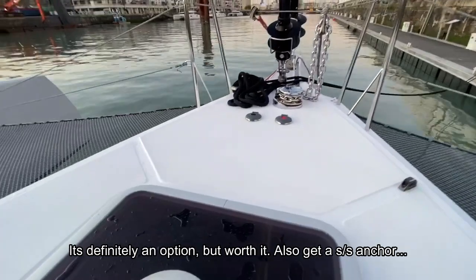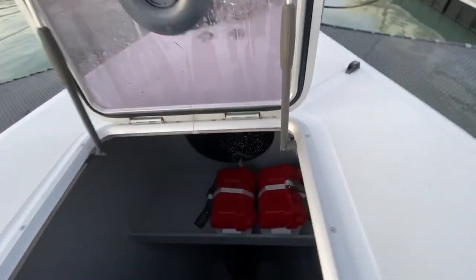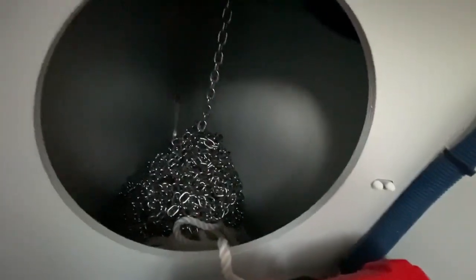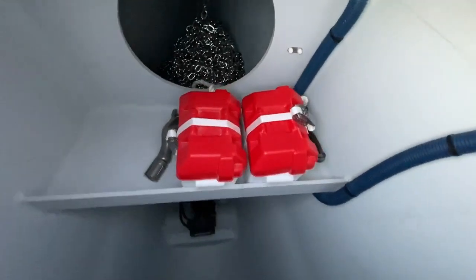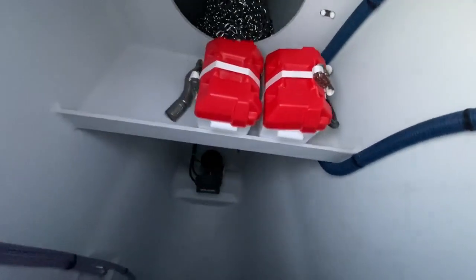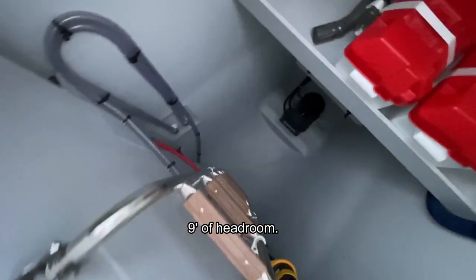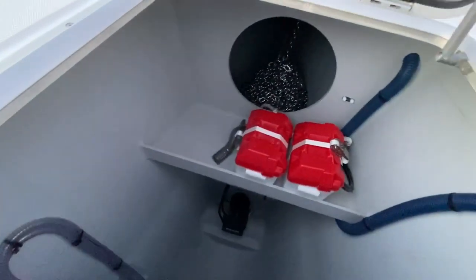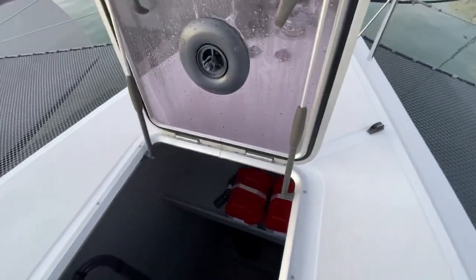Let's open this locker to see the access to the chain locker — there's a big drop for the chain so there's no chance of it jamming up. Here are the batteries for the bow thruster, and the bow thruster itself on the bottom. It's a very clean installation with a major watertight bulkhead — this is the chain and bow thruster locker.